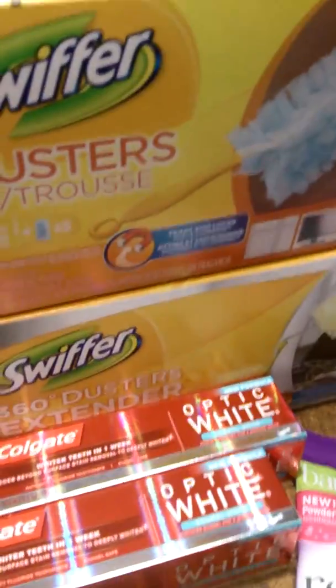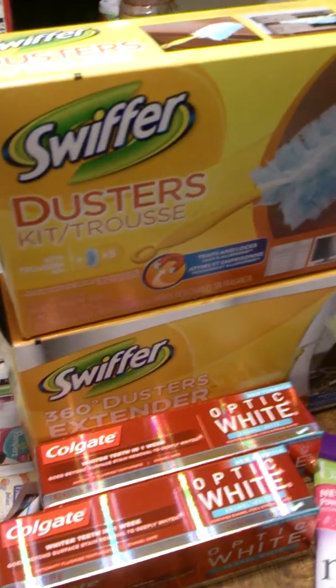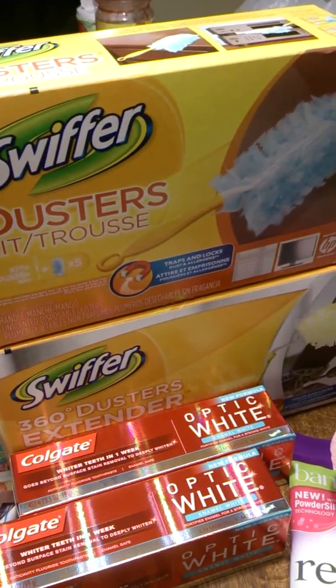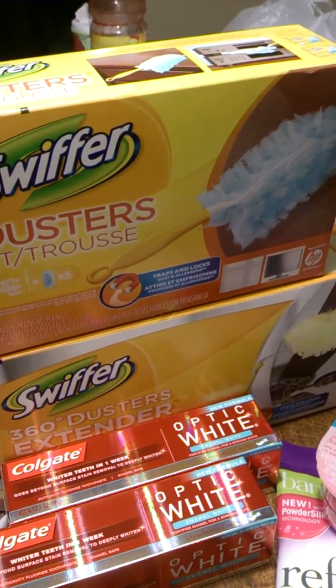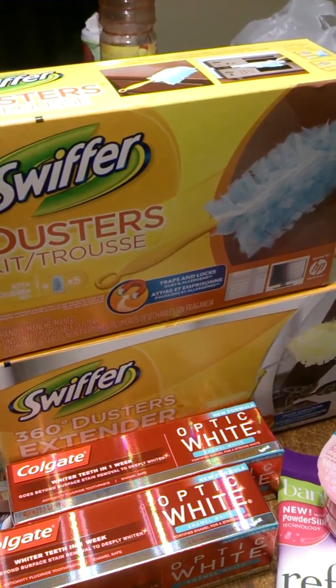So this is what I got. I got two of the Swiffers — if you buy fifteen dollars worth you get five Extra Care Bucks. I used two dollars off of each, so I had two coupons, that's a total of four dollars off, plus the five ECBs, which I thought was a pretty good deal.